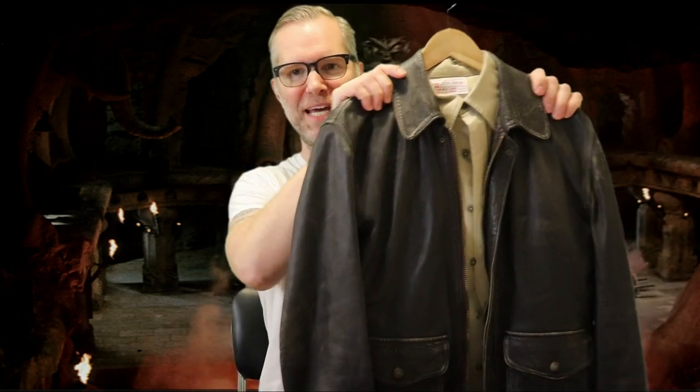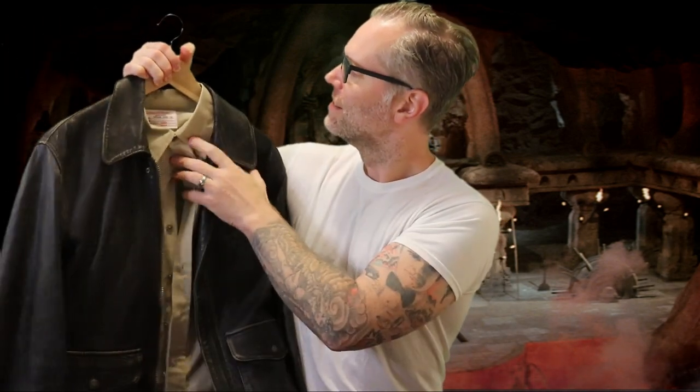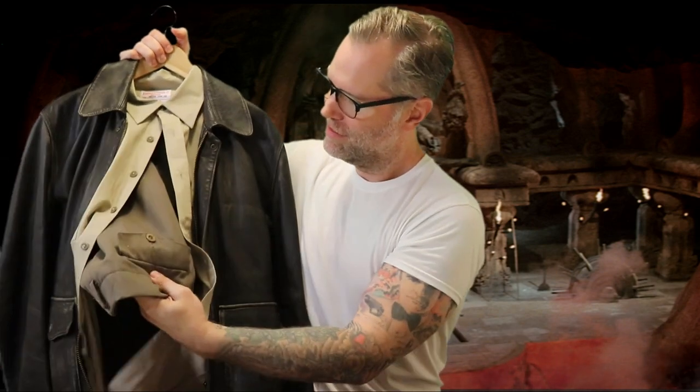Next up is Last Crusade. I have my Wested leather Last Crusade jacket, Azuma Last Crusade shirt, and some What Price Glory lightweight pants. Ready to go.